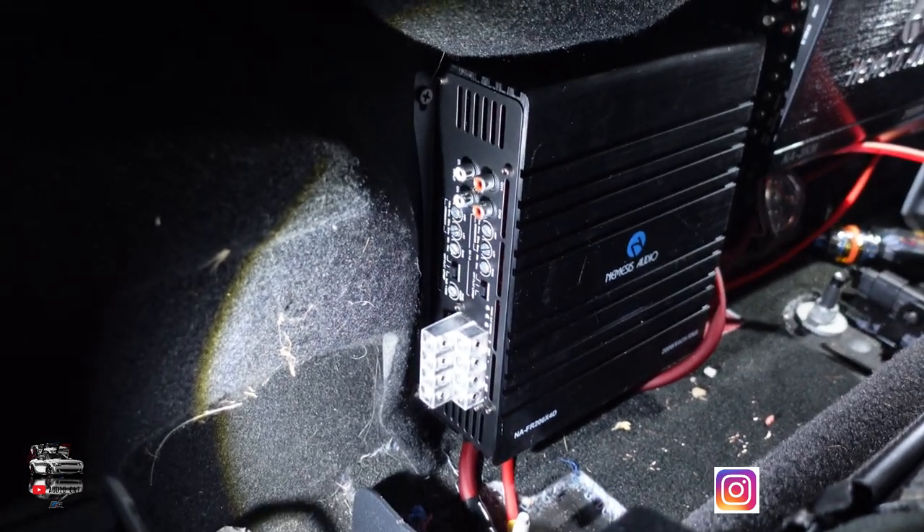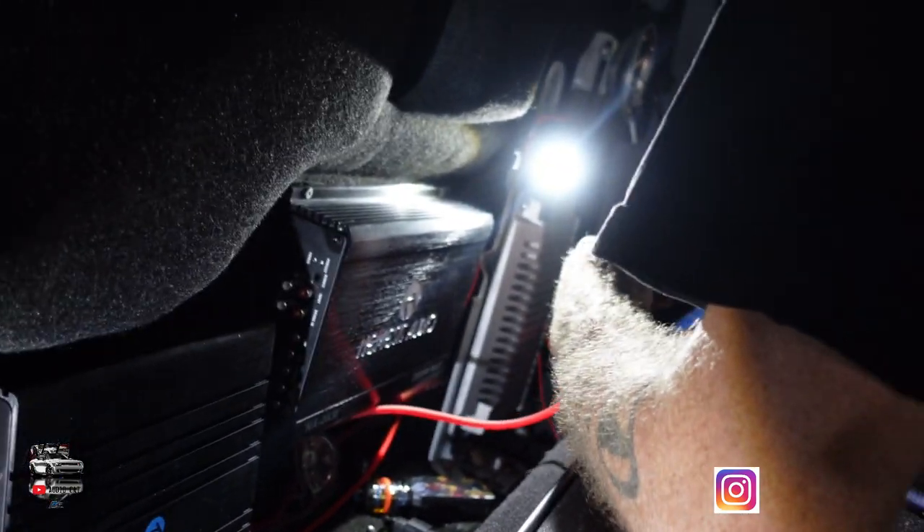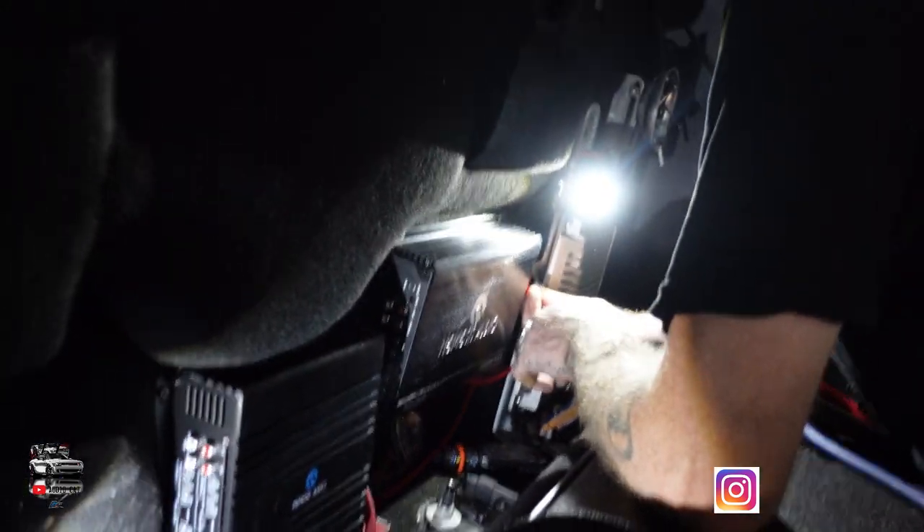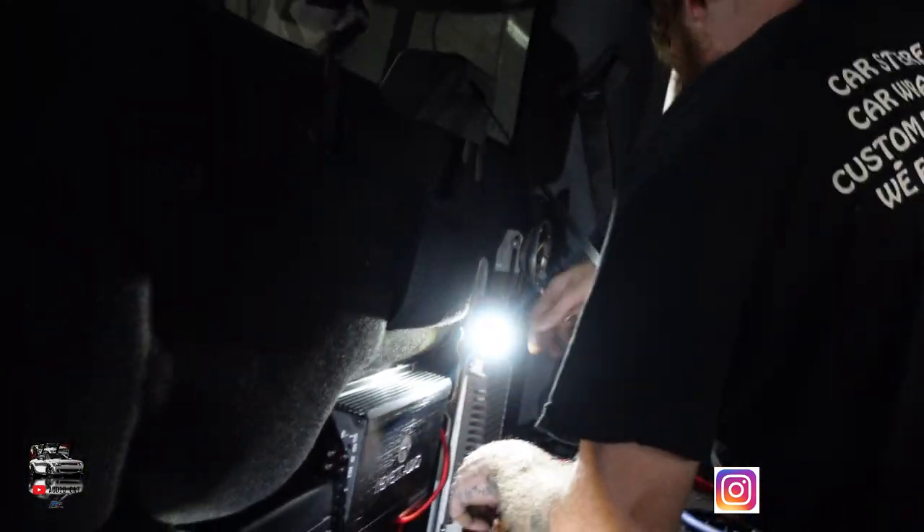Right now this is what we're working on to get this build going. Once the subs and amps are installed, we'll work on the vocals, get everything tuned up, and this customer should be very happy. He's in the process of mounting the amps — you can see the full range Nemesis right there and the 2K over there. He's doing all the wiring and putting in the distribution block.